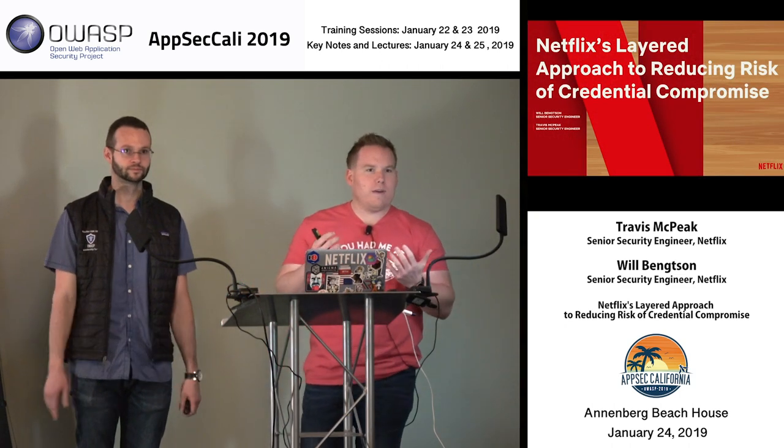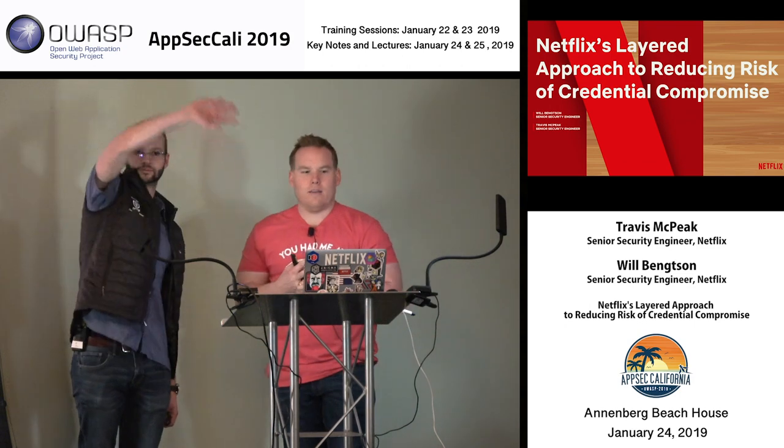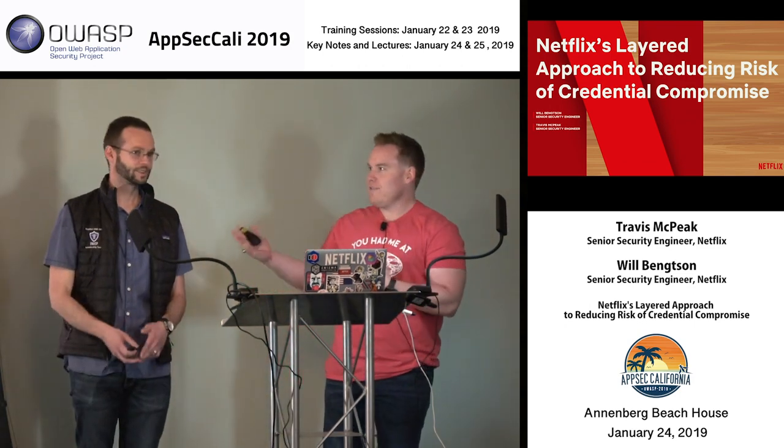Good morning and welcome to day one of the talks at AppSec Kelly. My name is Will, and this is Travis.